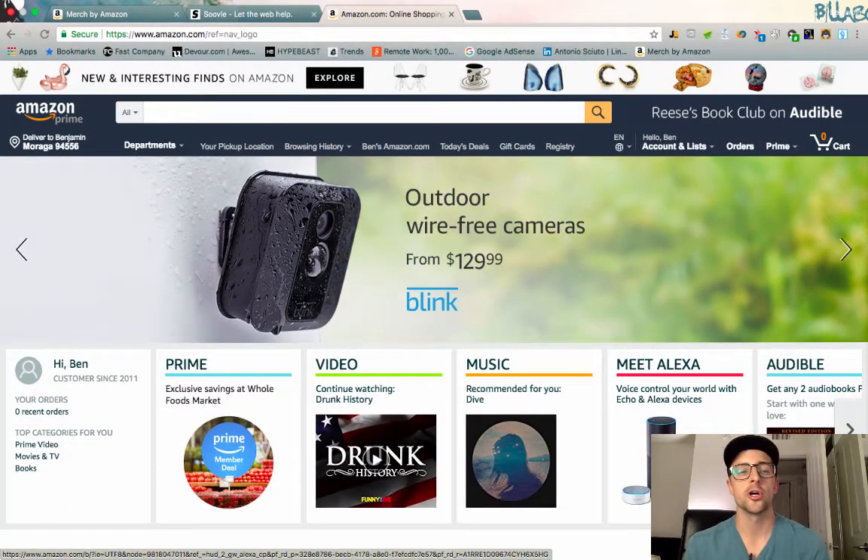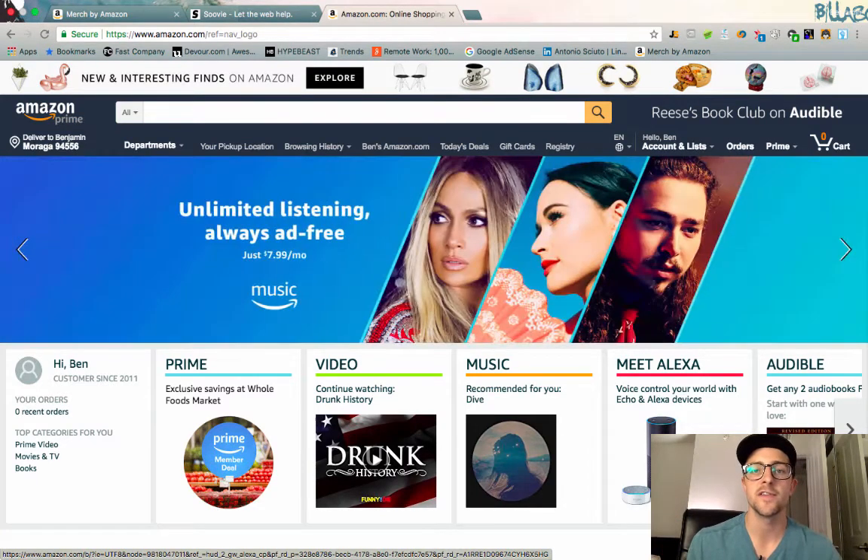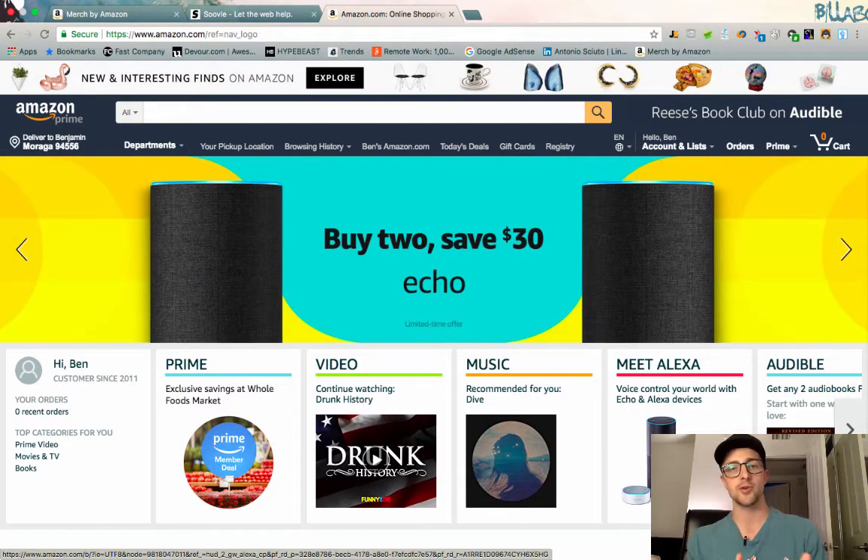What's going on guys, back for day number 18 of the Merch Focus 30 series. Today I want to show you a few of the unique ways that I'm finding design inspiration, and I think this is really going to be valuable. I haven't seen anyone else talking about this kind of way to do research and find some cool, interesting niches and ideas. Let's just get into it.